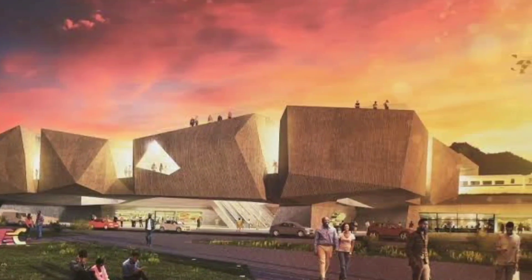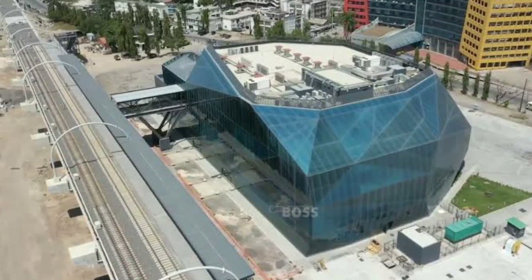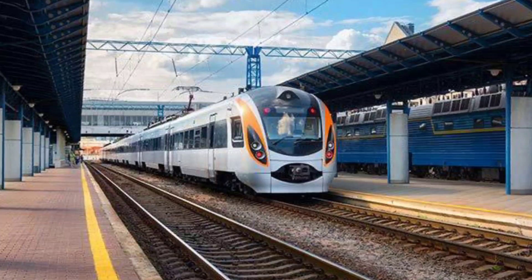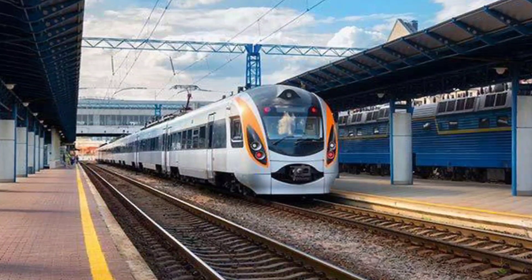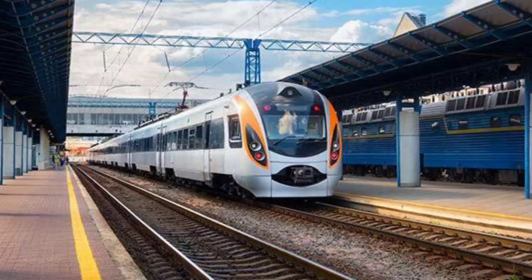In a previous video, the railway stations available between Dar es Salaam and Makutupora on this newly built SGR line were covered. Today, we'll look at the SGR trains that will carry passengers and cargo in this ambitious Tanzanian project.